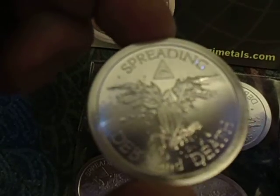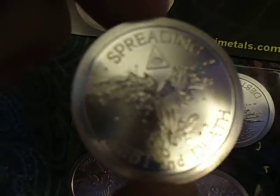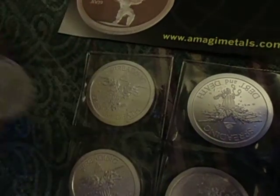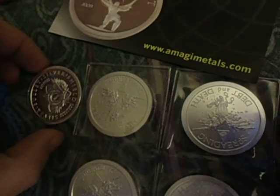I must say the details are pretty nice. I've always liked their themes here. My camera is not doing the best justice for this, but let's see what I can do for you guys.